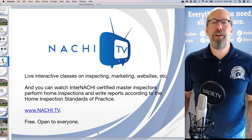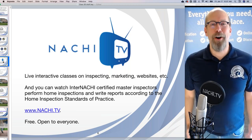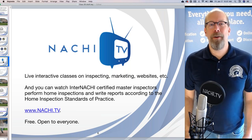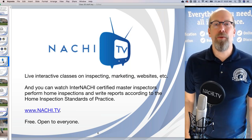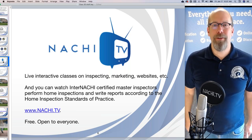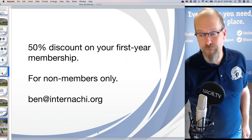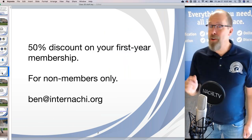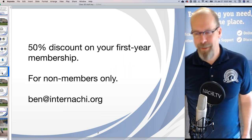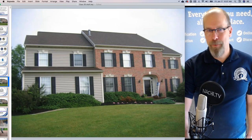We have everything you need. If you're thinking about going to a school that costs thousands of dollars, be careful. If you want hands-on training, we have that too — a network of schools all over the world that provide hands-on training, mentoring, and ride-alongs. Come to InterNACHI at NACHI.org and test it out. If you're interested in joining and you're not a member, email me and I'll offer you a big discount — an offer you can't refuse.